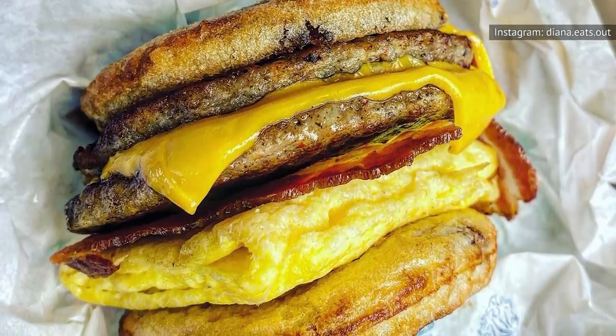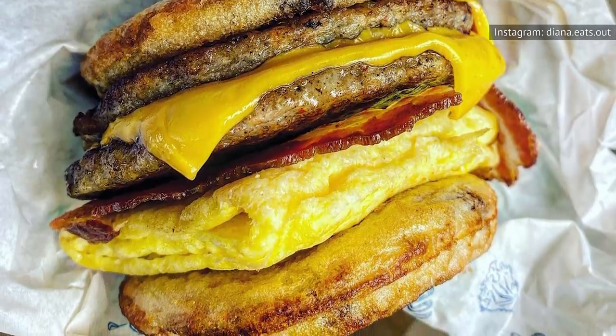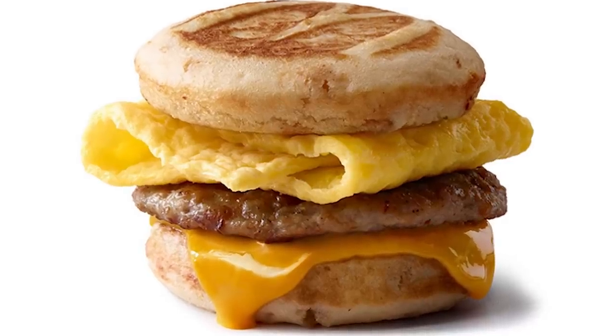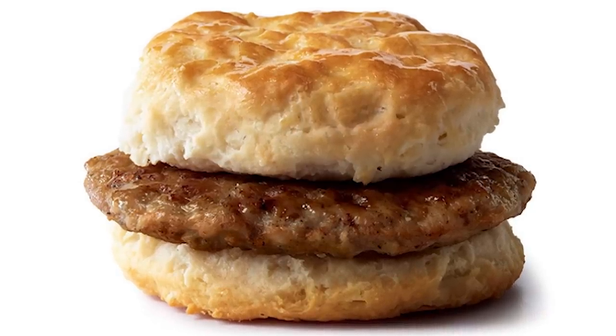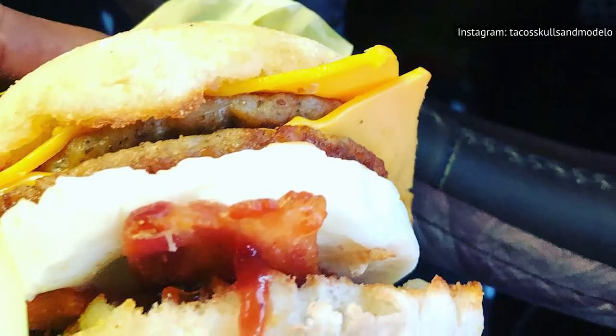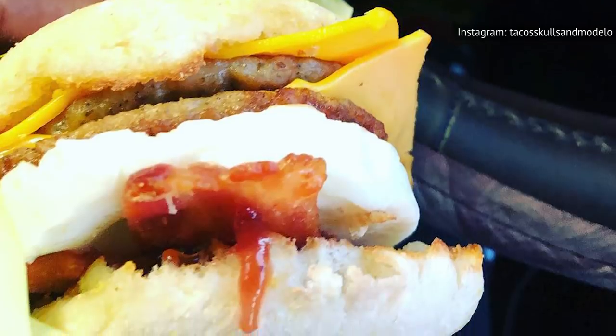This means that it's once again up to customers themselves to hack their way to a beloved Triple Breakfast Stack. To make one, order your sandwich of choice — either a sausage McMuffin with egg, a sausage egg and cheese McGriddle, or a sausage biscuit with egg. Then ask to add extra sausage and bacon. If you go with the biscuit option, remember to add cheese. It's not as easy as ordering a straightforward Triple Stack, but it gets the job done.